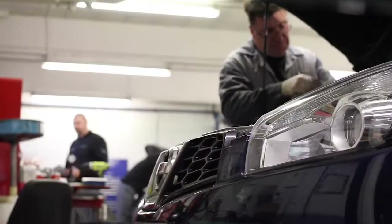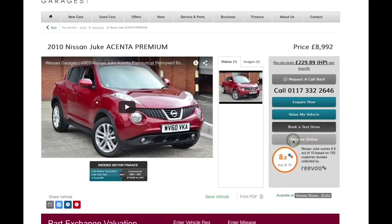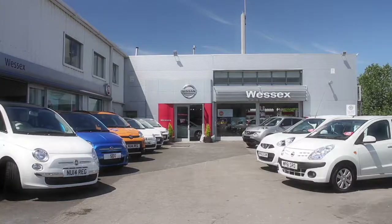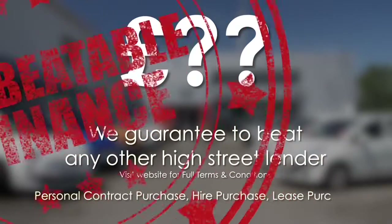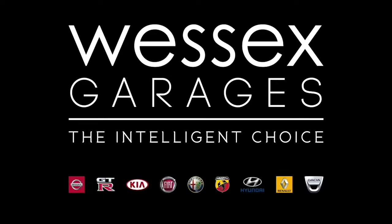Thank you for watching this video from Wessex Garages in Newport. Every Wessex Garages used car receives a vehicle health check from our qualified technicians. Reserve online today and you'll receive a £25 discount. We also guarantee to beat any bank or high street lender on finance. Call your local Wessex Garages sales team or visit our website for a choice of over 600 used cars. Wessex Garages — the intelligent choice.